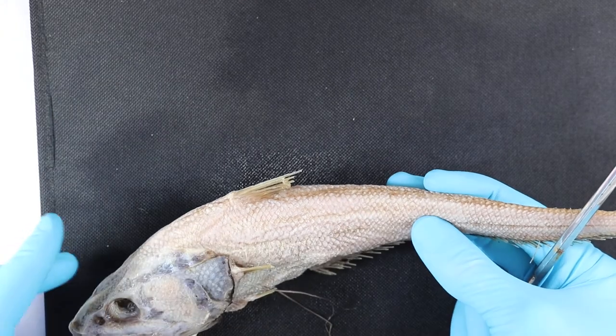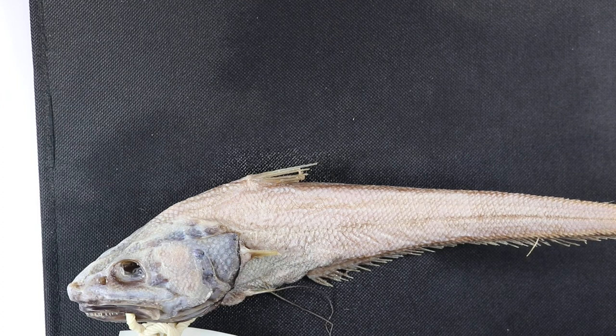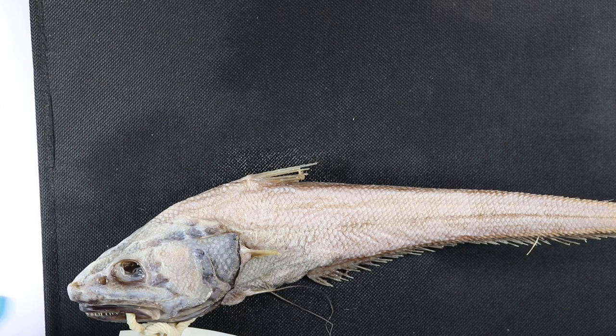It can be really hard to see even when they're not this badly damaged. This particular one is from about 2,700 metres. It's a really successful family so you get these guys from a couple of hundred metres right down to almost 7,000 metres.